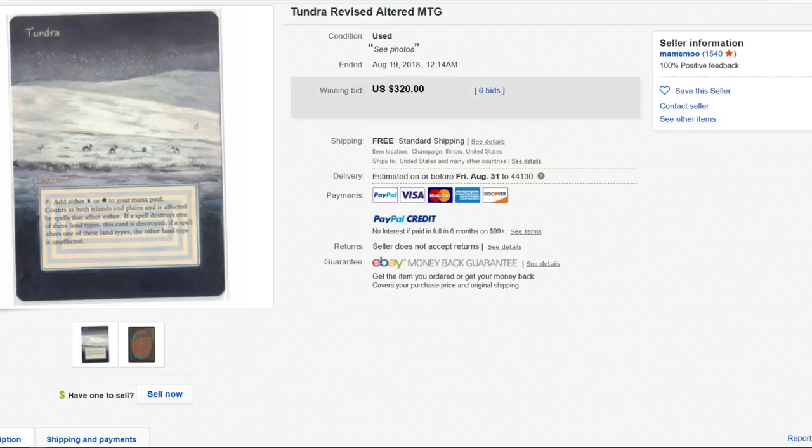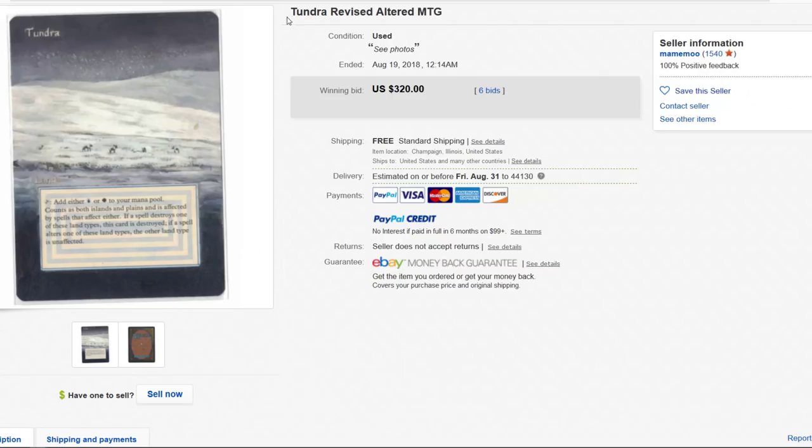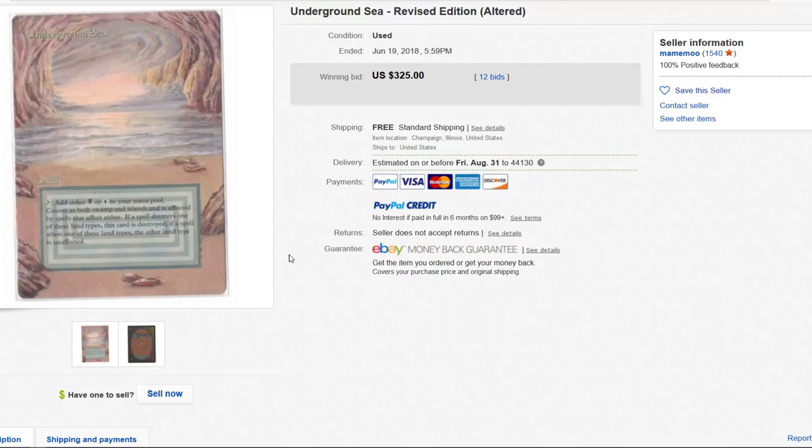Tundra revised — look at the elk! But yeah, it's just — I don't think I'd spend this kind of money on these. I think they're wonderful pieces of art, I really really do, but I'd rather have the original, even damaged, than have an altered card.